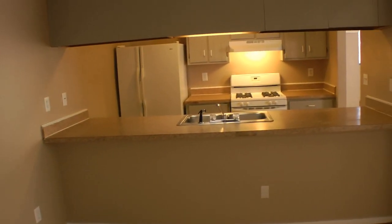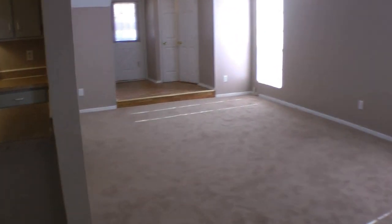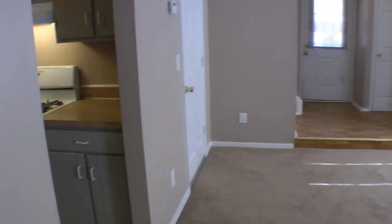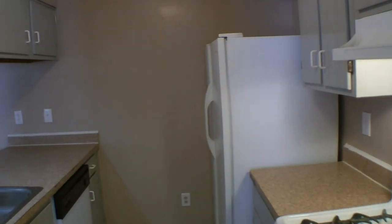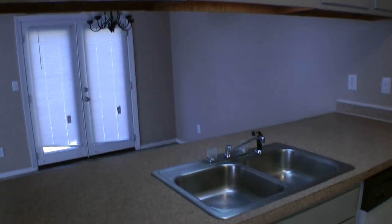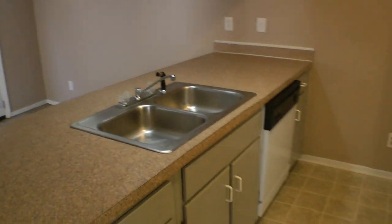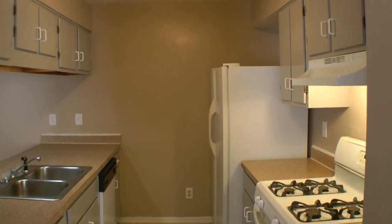The dining room opens up into the kitchen, so you have nice use of space, great for entertaining. All appliances are included. Plenty of cabinet space and countertop space here as well. So there is the kitchen.